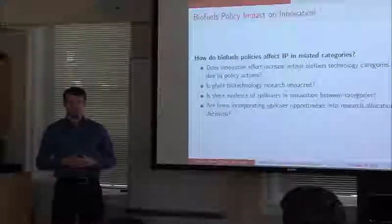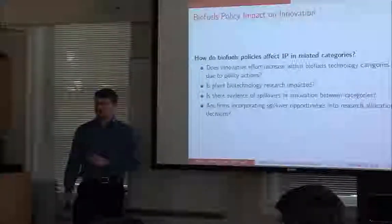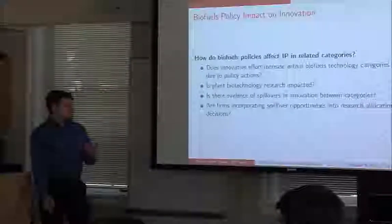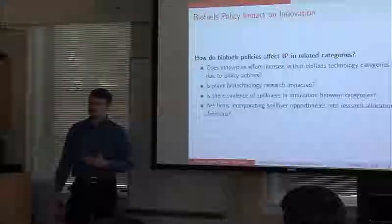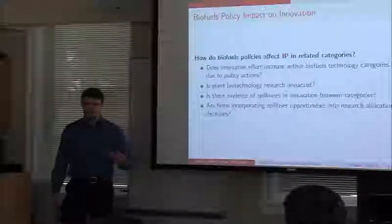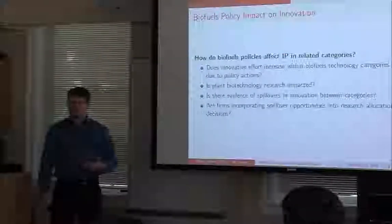You can find out some key insight from doing biofuels research that is also useful for plant research. The last question is: if these spillovers are present, are the firms that are making these decisions incorporating this into their decision-making — are they thinking about spillovers when they're innovating?